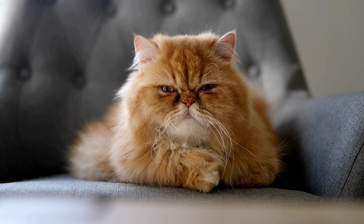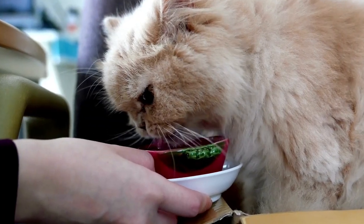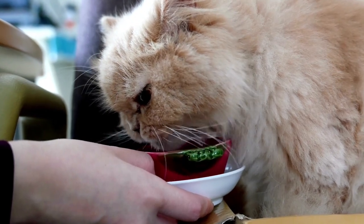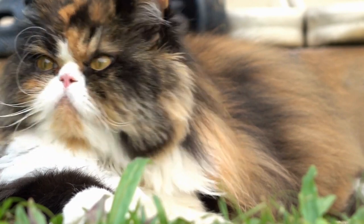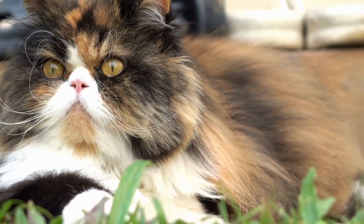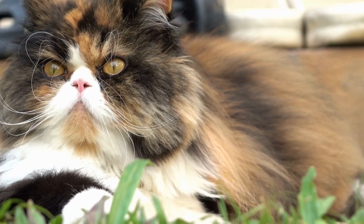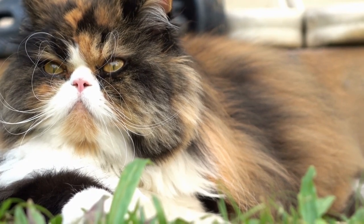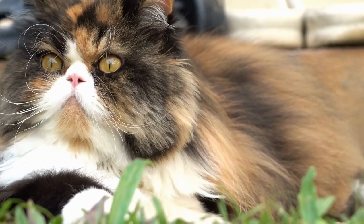Persian cats are known for their distinctive appearance. They have a large, round head with a flat face, also known as a brachycephalic head structure. Their eyes are round and expressive, usually ranging in color from blue to copper. The most striking feature of Persian cats is their long, dense coat, which requires regular grooming to prevent matting.